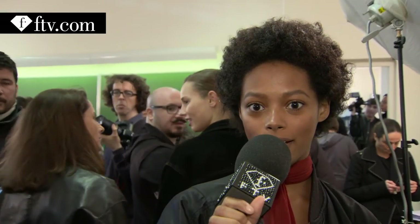Hi, I'm London and we're backstage at Galliano. I love it. Very subtle. I can go outside like this.